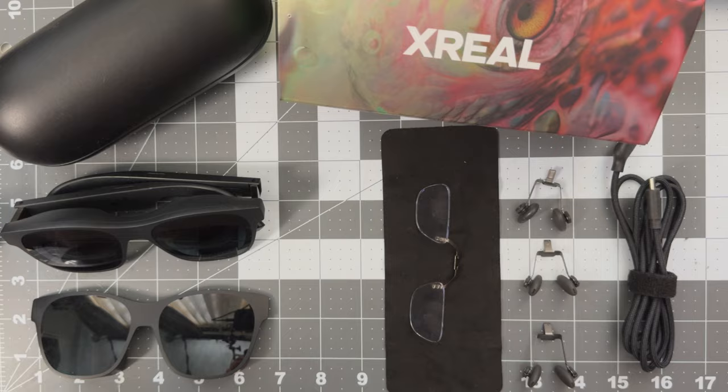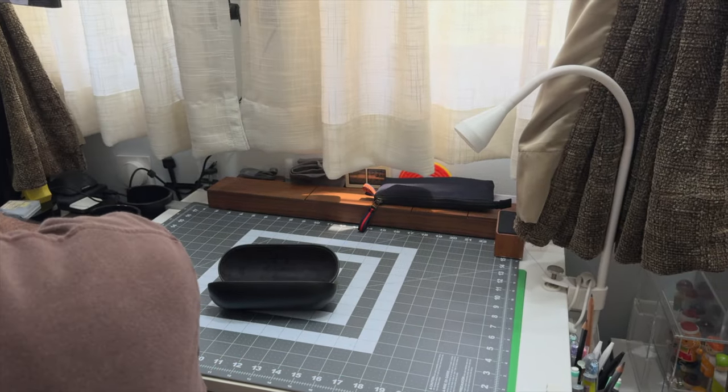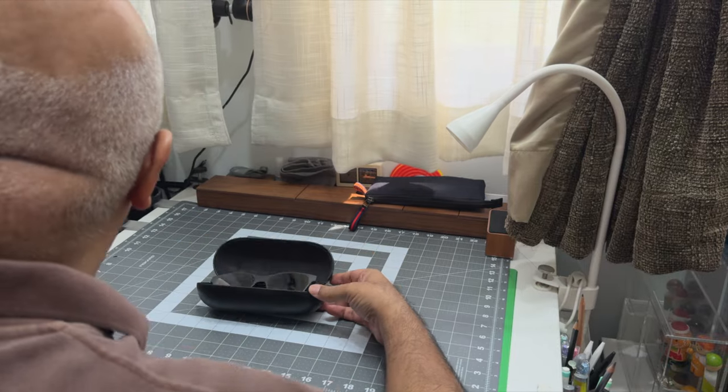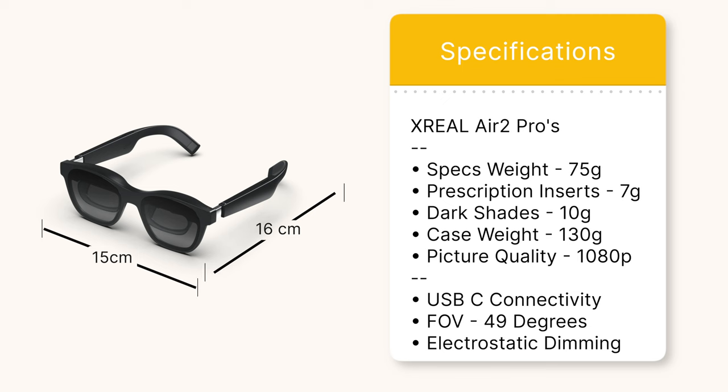The glasses, lenses, and accessories all fit into a compact, sturdy carrying case provided by Xreal. It's neat, clean, and looks nice. The weight and dimensions are shown on screen — they're light and small for easy portability.